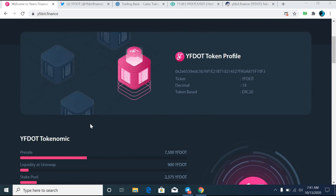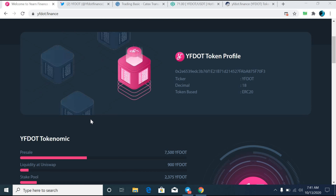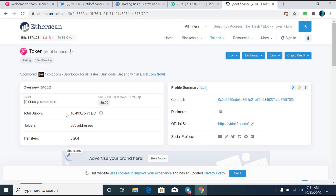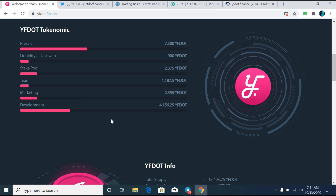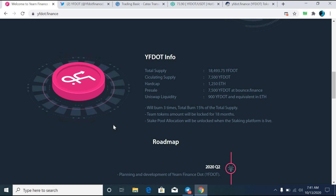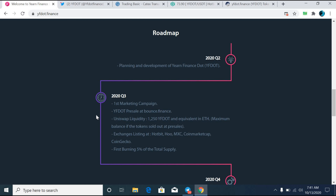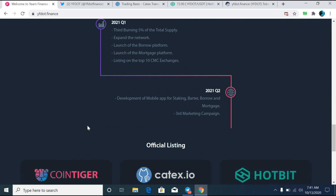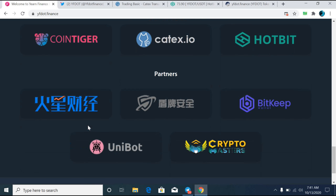The main mission of the YF Dot team is to build a transparent, secure, user-friendly, and simple yield farming platform that would provide the opportunity for YF Dot holders to get benefits from several platforms. The entire supply of the token YF Dot is only 18,493 tokens and nothing is going to be added to this supply, so the price could be huge in the future. I will also give my own price prediction about the YF Dot token.